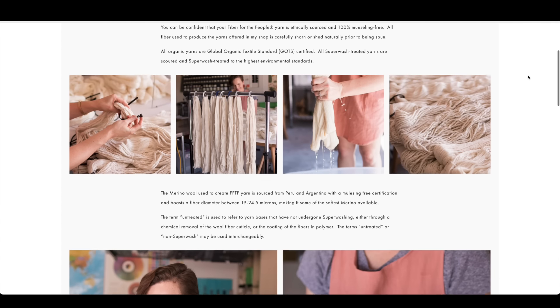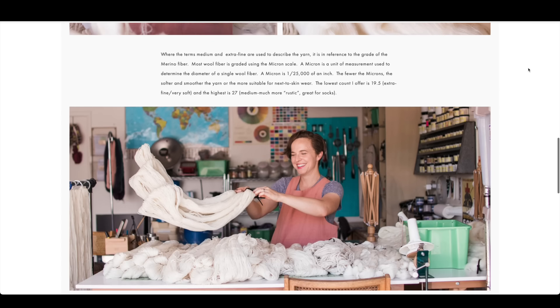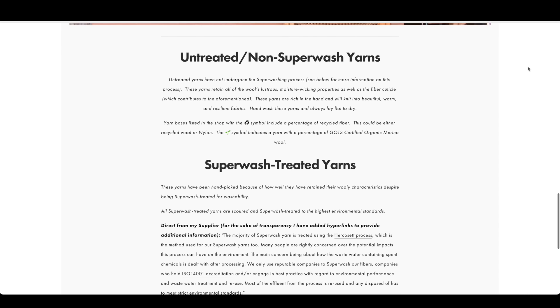In order to address the elephant in the room coming up later, we need to talk about the process for superwashing — what are they doing and how does it change the yarn? This process has evolved since the early 20th century, but we'll focus on what is primarily done today. I'll draw from my own supplier and the information I've gathered for Fiber for the People, though I'm fairly certain the vast majority of superwash treatment processes are done the same way.